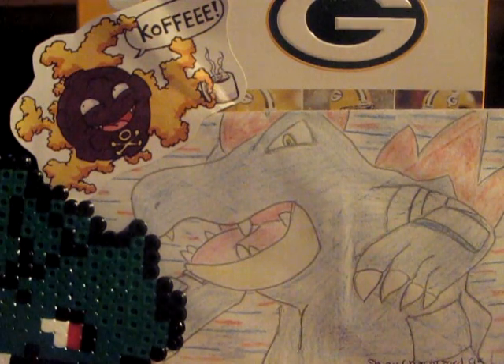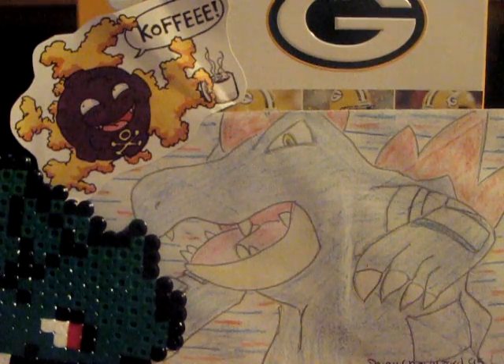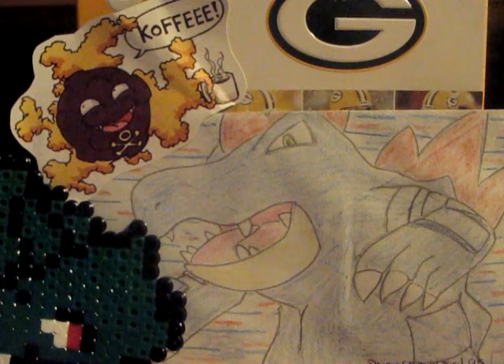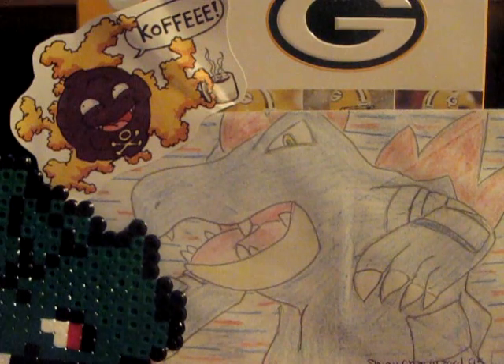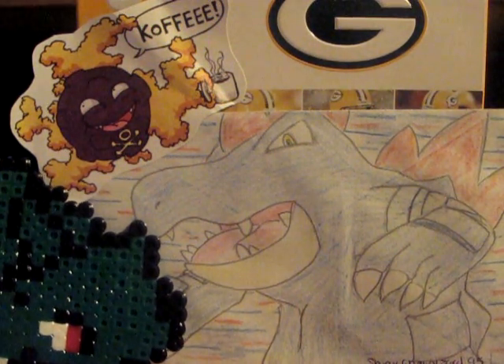Hey guys, BasePlay1549 here and I'm going to do an updated top 10 favorite Pokemon. I am going to be showing them through the card form. These are my updated top 10 favorite Pokemon of all time. I've done some soul searching and I think this is going to be my final list as of now.